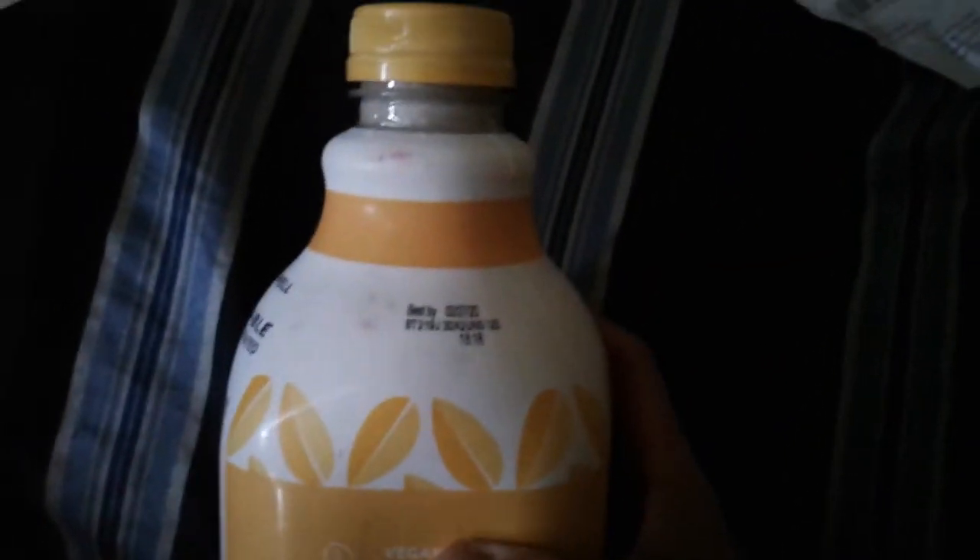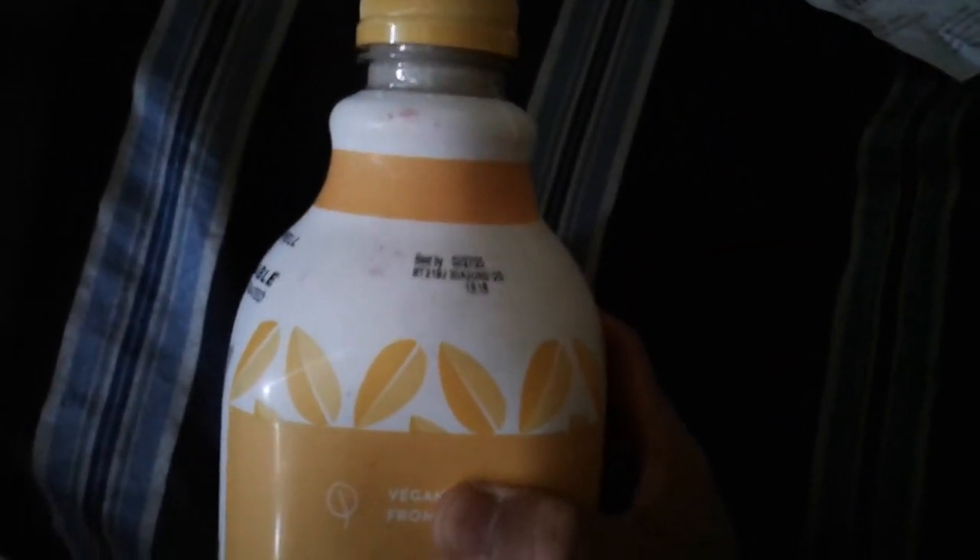Here's the barcode if you want to look it up at Walmart and price compare — you're getting it about a dollar cheaper here. And this expires February 27, 2020, so I've got about two weeks left on it.